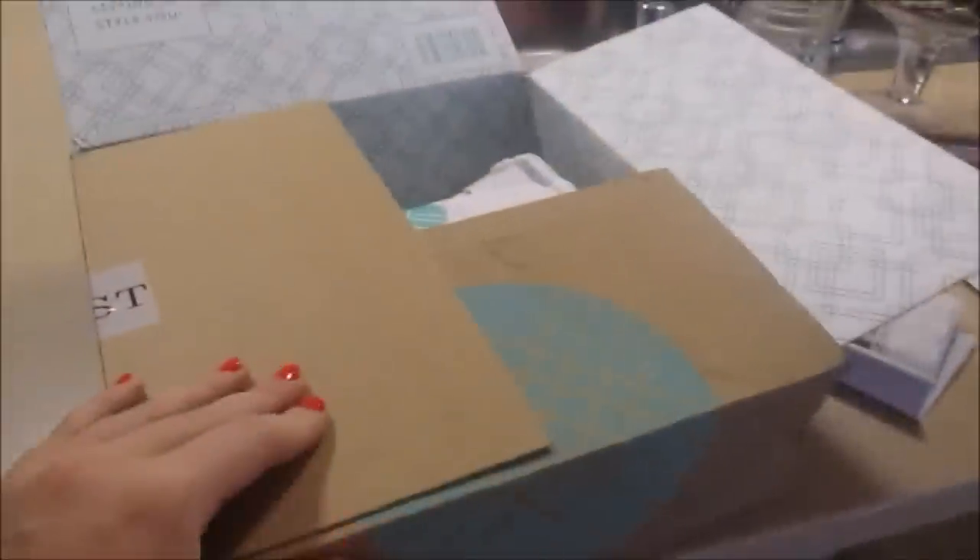Hey guys! My Stitch Fix box just came in and I just took the tape off. My little Stitch Fix unboxing is going to be a little bit less formal this time. I don't have a moment to sit down — the kids just went upstairs to lay down for their naps, so I just want to get this done. I'm not going to sit down like I normally do, but you'll see everything.